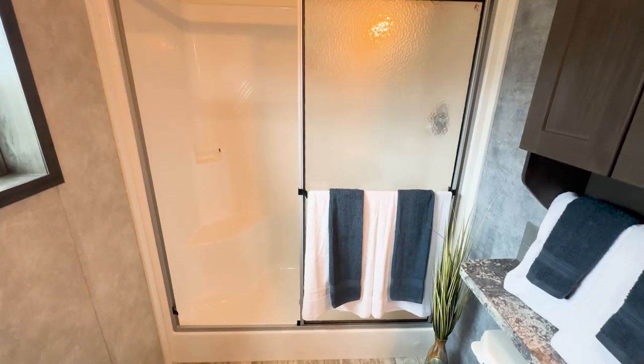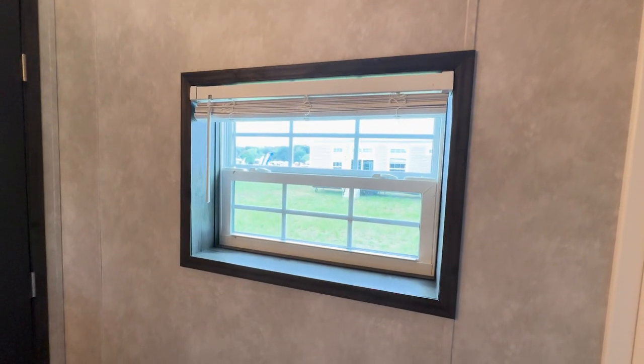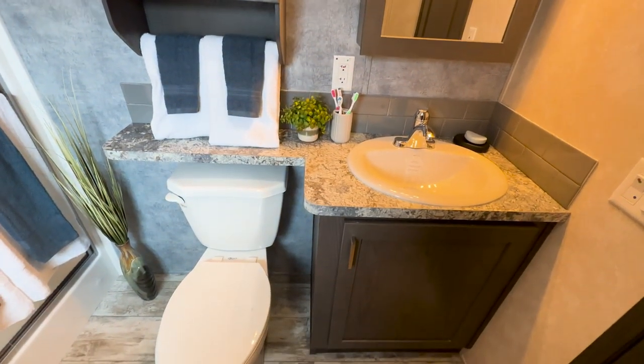Enter the bathroom, where you'll find a roomy fiberglass shower with glass doors, a window for light and ventilation, a large lavatory with storage, and a residential commode to complete a more spacious, home-like feel.